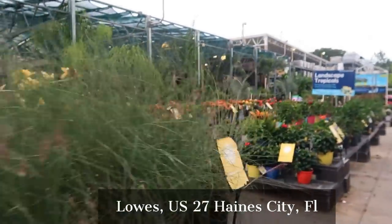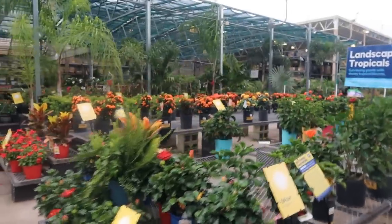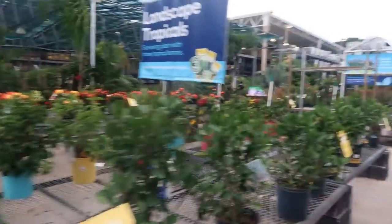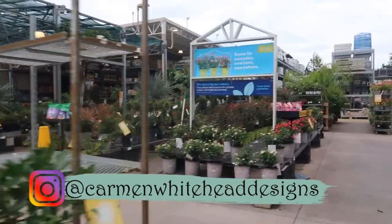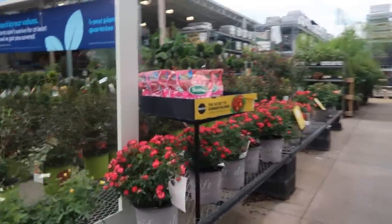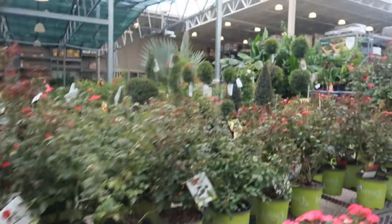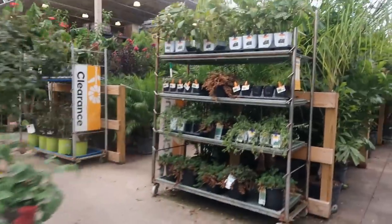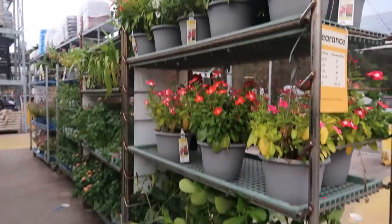It's late in the day, about 6:30 in the evening. I like coming at this time of night — it's cloudy out, actually cool. I'm headed back to where the clearance racks are. Looks like they're getting some roses in, some topiaries. It can be hit or miss here.